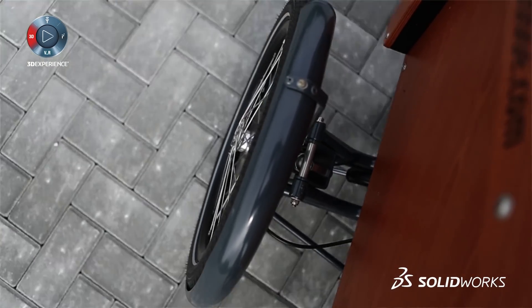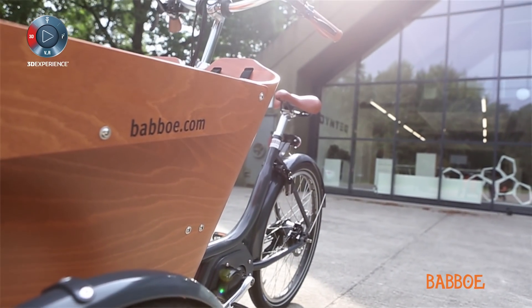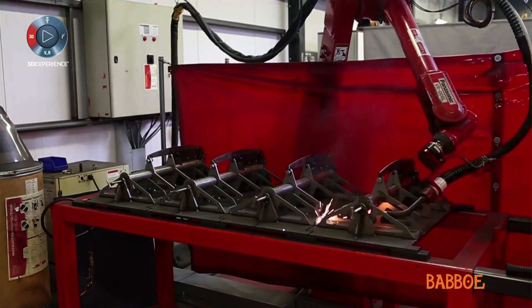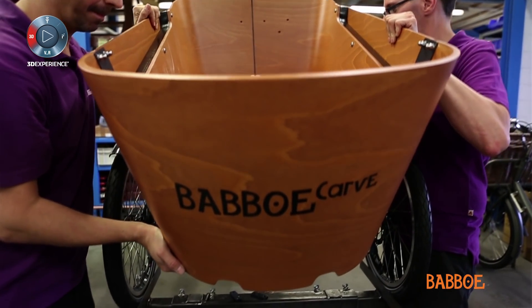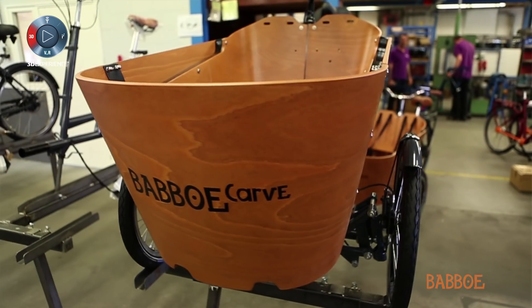We started off with Dintec company designing the bike. Nylant made the first prototype and all companies use SOLIDWORKS, which is very handy for us. You can just make a pack and go, or use SOLIDWORKS to send the file any other way.